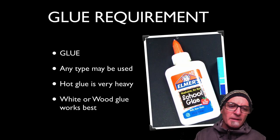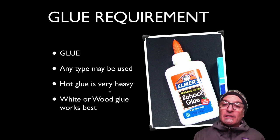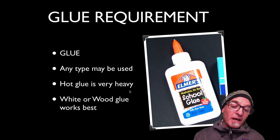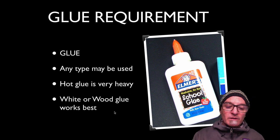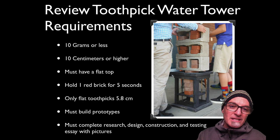The glue requirement: any type of glue may be used, but remember certain glues are heavier than others. Hot glue is very heavy. White or wood glue seems to be working the best — a lot of students use school glue.